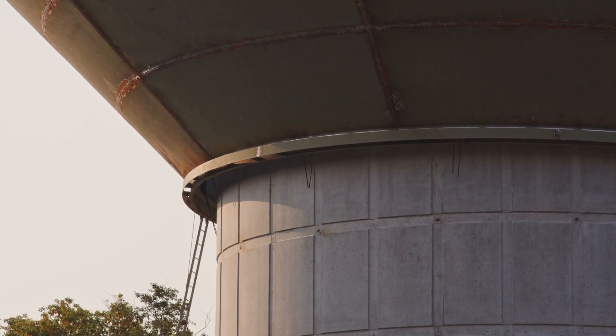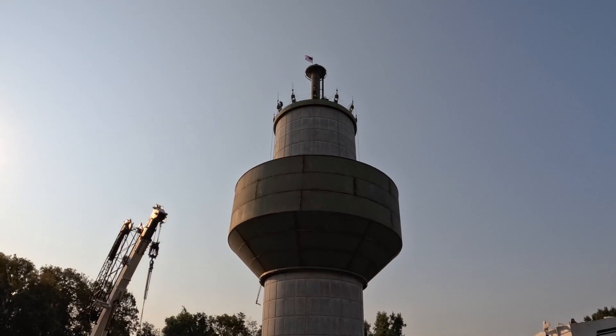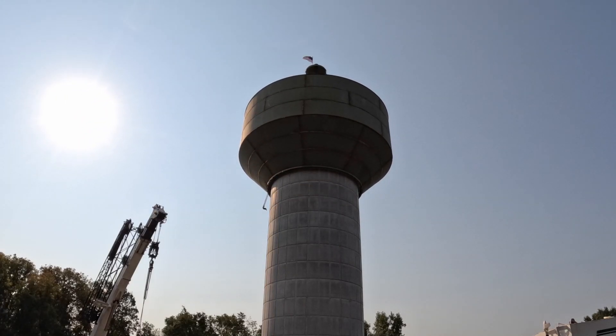I'm excited to see it go up. Something you don't see every day created a bit of a buzz in Coon Rapids on Wednesday morning. They're raising the bowl up the shaft today — one giant bowl that will hold one million gallons of water, slowly making its way from the ground to the sky, thanks to 24 steel cables.